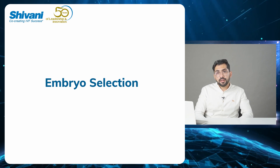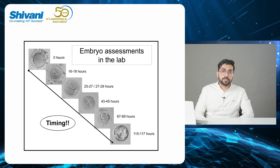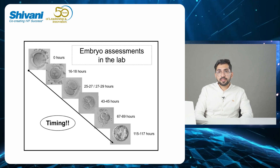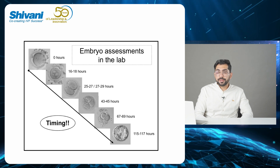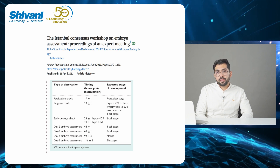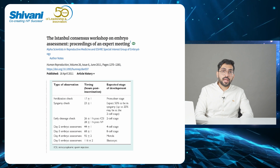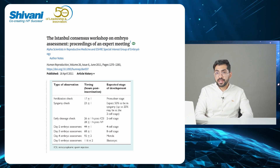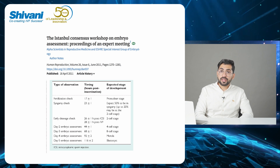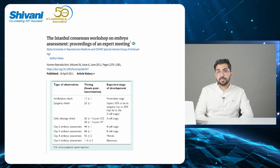With the advent of better embryological morphological assessments, we now know what to expect at each particular time point. Looking at the Istanbul consensus, a standardized FERT check happens around 17 plus/minus 1 hour. An early cleavage check for ICSI happens around 26 plus/minus 1 hour; for IVF, around 28 plus/minus 1 hour. Day 2 is 44 plus/minus 1, day 3 is 68 plus/minus 1, day 4 is 92 plus/minus 2, and a blastocyst assessment happens at around 116 plus/minus 2 hours.